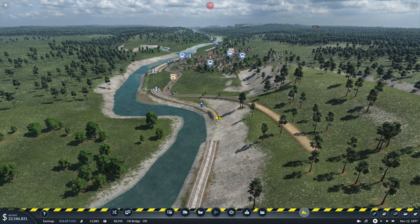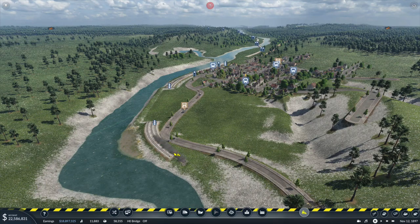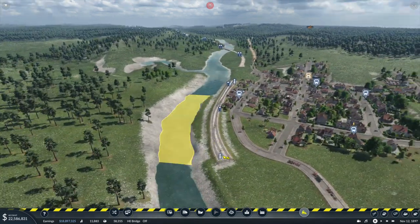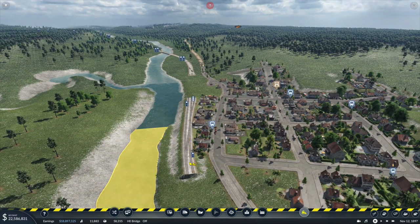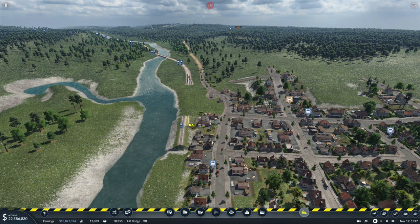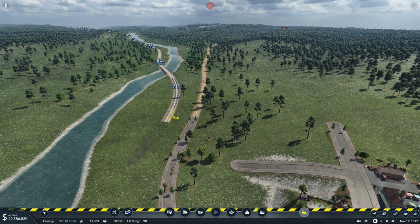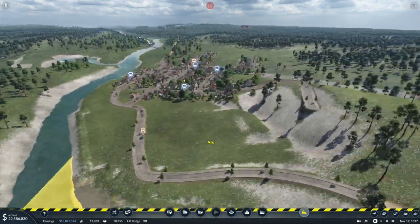We're going to start deleting some of the track and we're going to pretty much demolish most of this town. But we are going to leave enough. I've found in previous gameplays that when you delete towns, you want to leave at least one industry building, one residential building, and one commerce building. If you delete all of one type of building it will lead to problems with it regrowing — they may have fixed that in subsequent patches, but that has been my experience. So just to be careful, I do not want to do that.